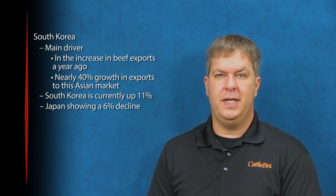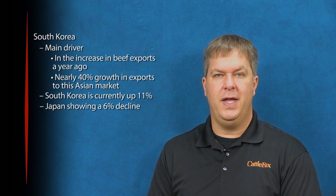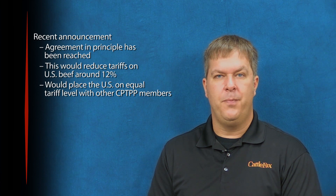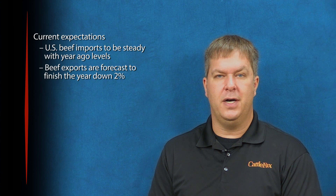South Korea is currently up 11% as growth has slowed. Japan is showing a 6% decline as the CPTPP countries have increased market share into this Asian country. However, an agreement in principle has been reached and is expected to be signed by the U.S. and Japan, which would reduce tariffs on U.S. beef around 12%, placing the U.S. on an equal tariff level with other CPTPP members. Mexico continues to be a strong trade partner, up 2% through July, while Hong Kong is down 33% year-to-date.